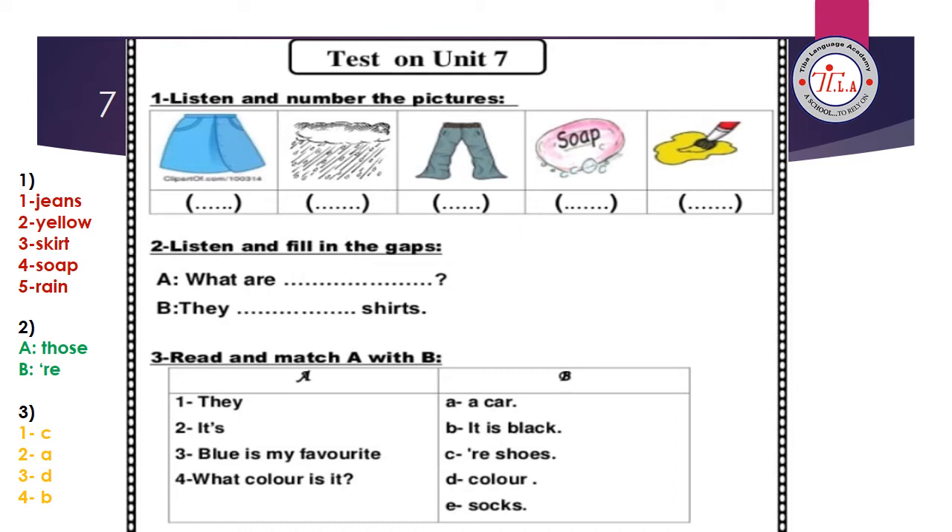Exercise number three: read and match A with B. Number one, 'they' — match with 'They're shoes,' so write letter C. Number two, it's a coat. Number three, 'Blue is my favorite' — blue is my favorite color, match three with D. Number four, 'What color is it?' — It is black, so match four with B.